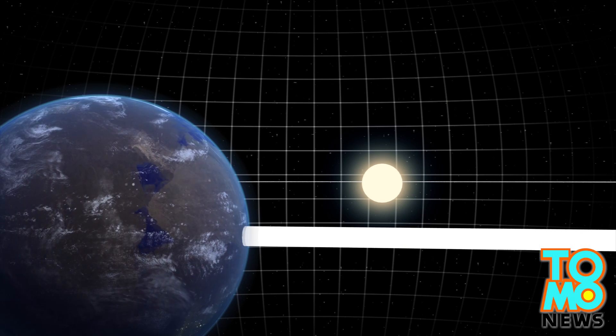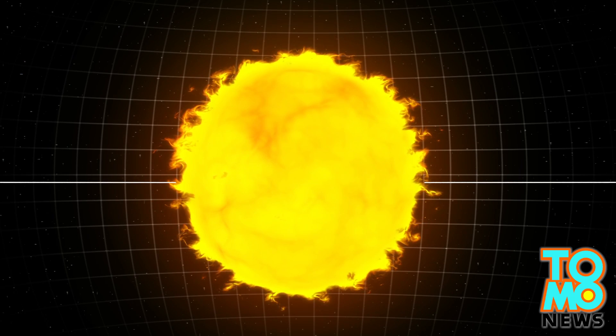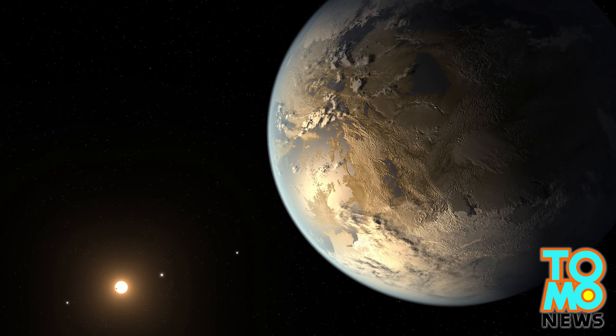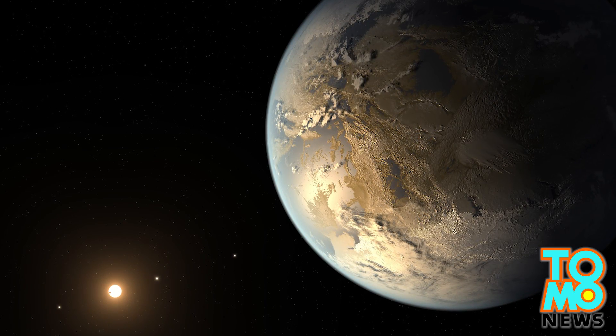Although its M dwarf star is cooler than the Sun, as a smaller star it is more likely to produce more solar flares and potentially harmful radiation. Even though the planet is in the habitable zone of its system, whether it is actually habitable is unclear.